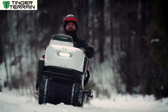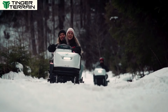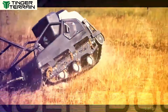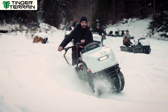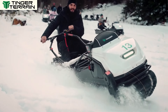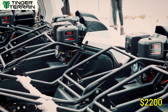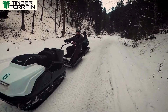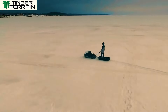Its compact size makes it easy to transport, yet it's strong enough to carry heavy loads, making it ideal for hunters, fishers, and outdoor enthusiasts. The Tinger Dog also has a high ground clearance, ensuring it can handle obstacles without getting stuck. With a starting price of around $2,200, it's a solid investment for anyone in need of a durable, all-terrain vehicle that can handle a variety of outdoor tasks and adventures effortlessly.